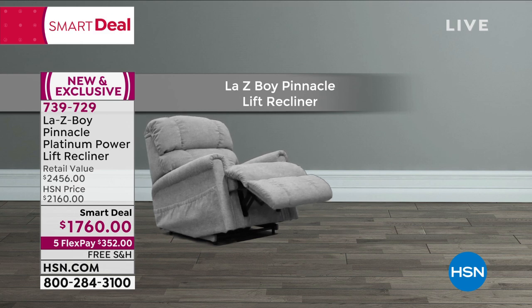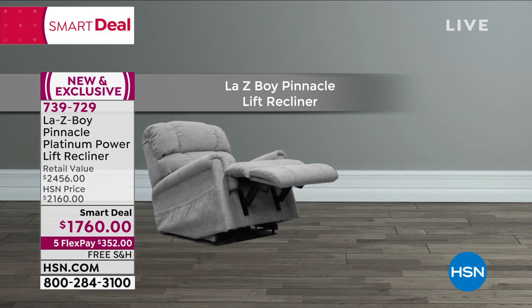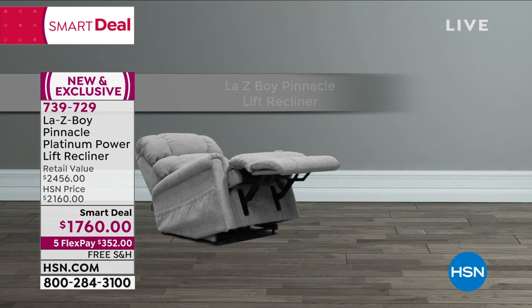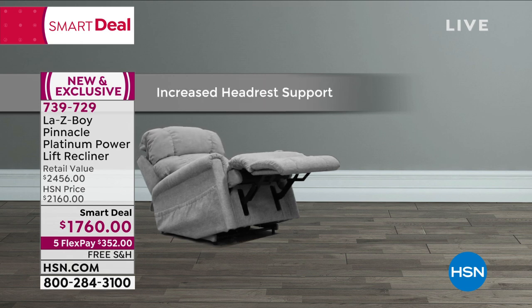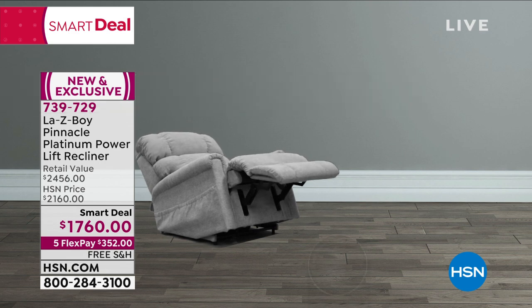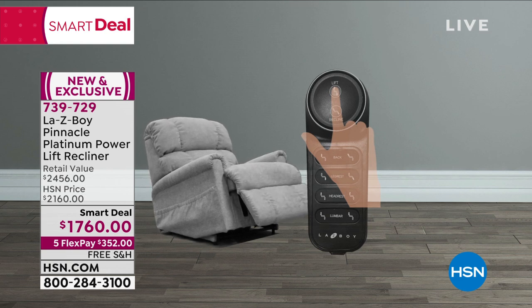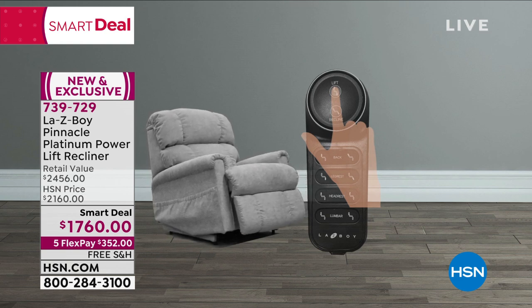There are four different motors in this chair — that is correct. The headrest motor is one; increase the lumbar, that's a second motor; lift is the third motor; and recline is the fourth motor. Everything is done with a simple button touch.